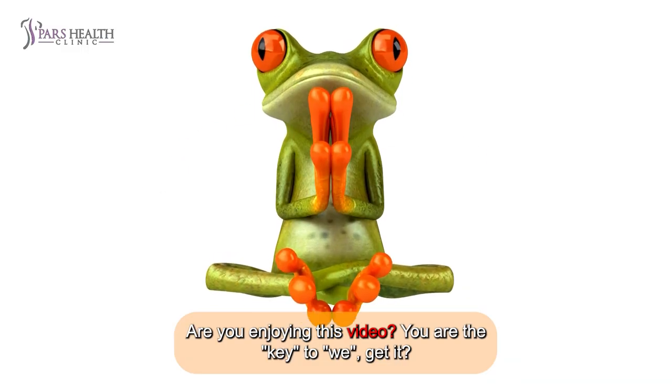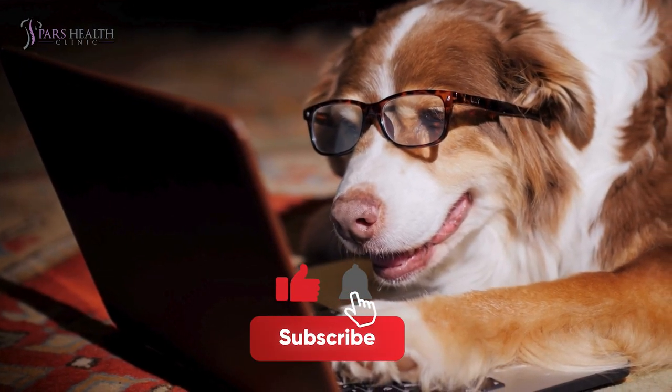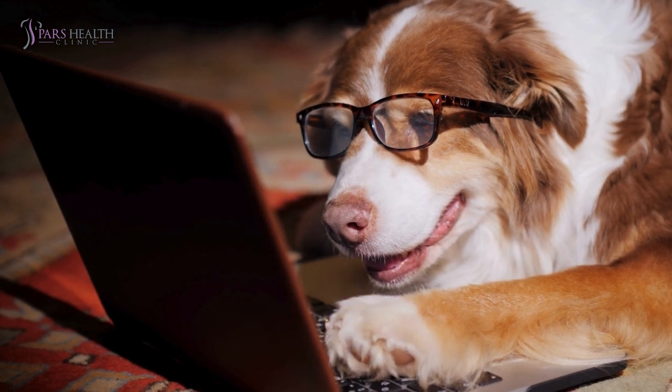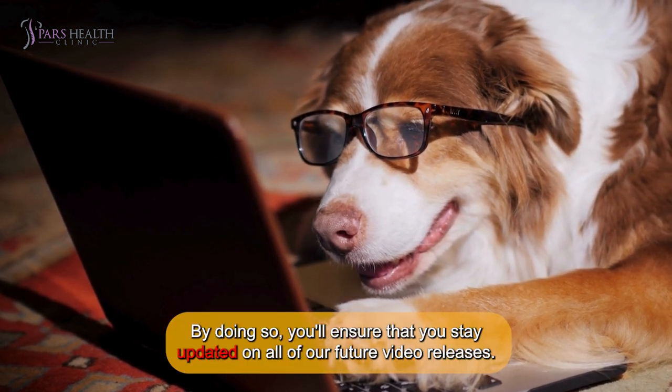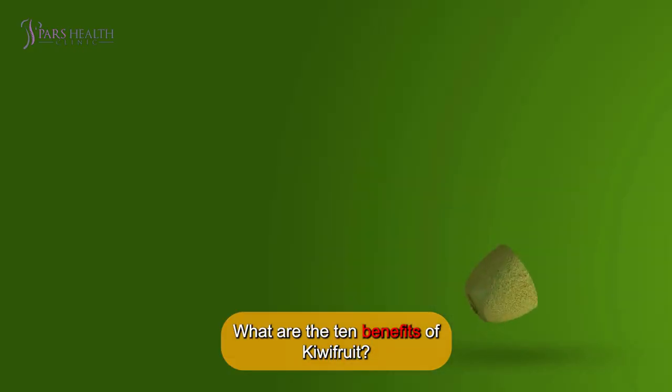Are you enjoying this video? Before delving into the rest of the video, please take a moment to like the video and subscribe to our channel. By doing so, you'll ensure you stay updated on all of our future video releases. What are the 10 benefits of kiwifruit?